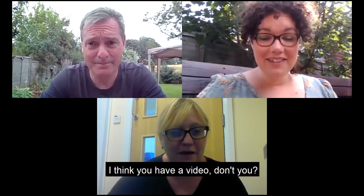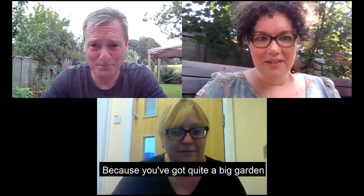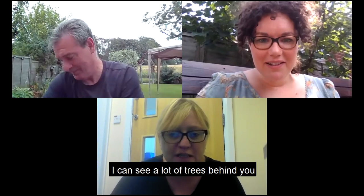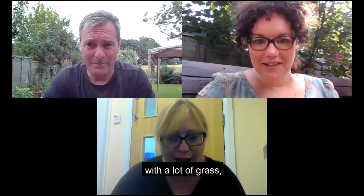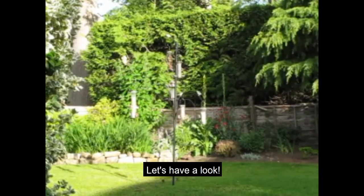I would like to see them - you have a video, shall we watch it? Because you've got quite a big garden, Davey, haven't you? I can see a lot of trees behind you and a lot of grass, so your garden must be quite good for spotting birds. Let's have a look.